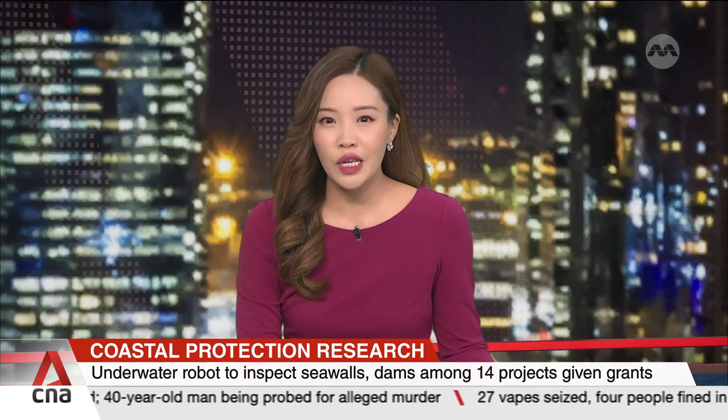There's even a robot that does underwater inspections. It monitors coastal structures and uses AI to link data to provide a comprehensive evaluation. The autonomous underwater vehicle is one of 14 projects to receive a total of $22 million in new grants to bolster the country's coastal protection and flood management.